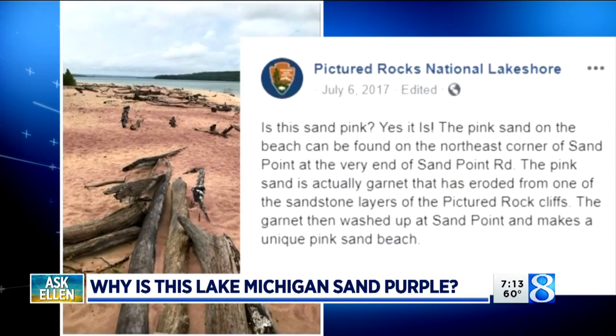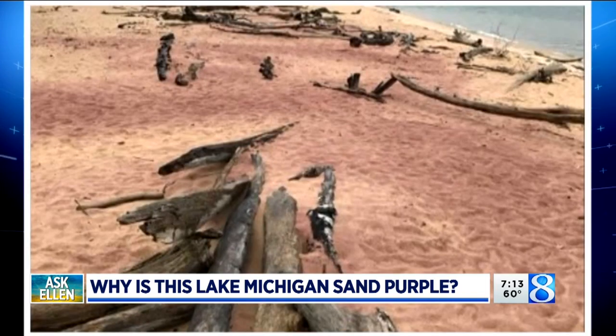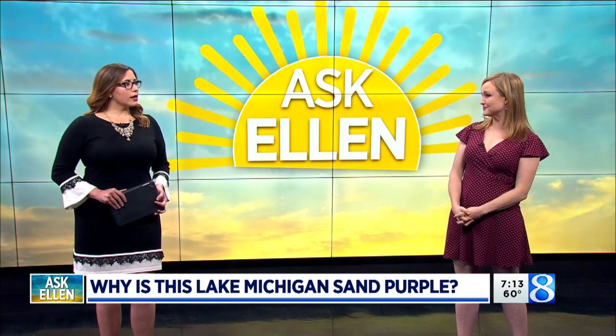But this is from back in 2017 — Pictured Rocks National Lakeshore had lots of reports of pink and purple sand. And yes, it's all about the garnet being eroded away from a nearby cliff and then being pushed on shore. This isn't something that's going to stick around for a long period of time because erosion is always changing. But it's so neat that you see it, and it is possible right here in Lake Michigan and in West Michigan.